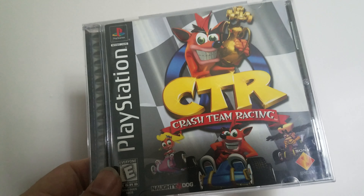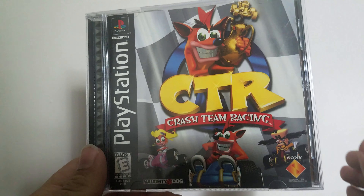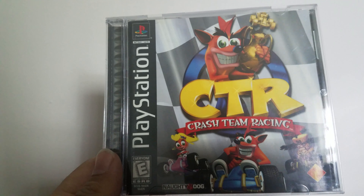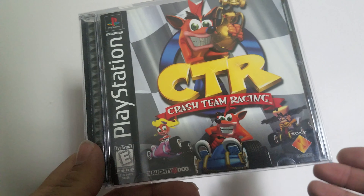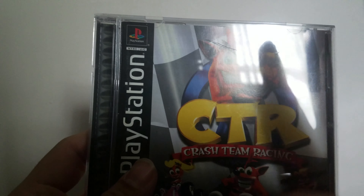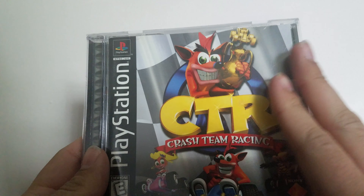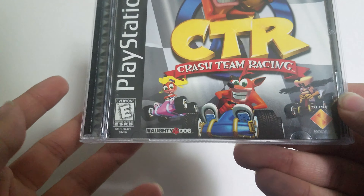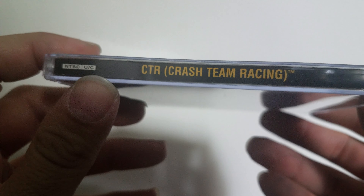Hey everybody, Zach Krenz here with the next retro unboxing. Today's title is the classic Crash Team Racing. This came out on PlayStation 1 in 1999 — 20 years ago — and this year they're releasing a remake called Crash Team Racing Nitro Fueled, coming to PlayStation 4, Nintendo Switch, and Xbox One. This was originally a PlayStation exclusive, which I miss, but the remake will have some exclusive content for the PlayStation version, which I think is really neat.